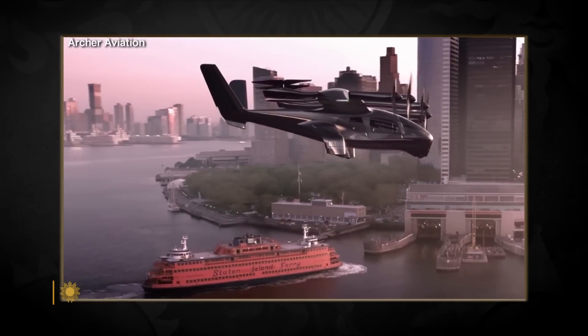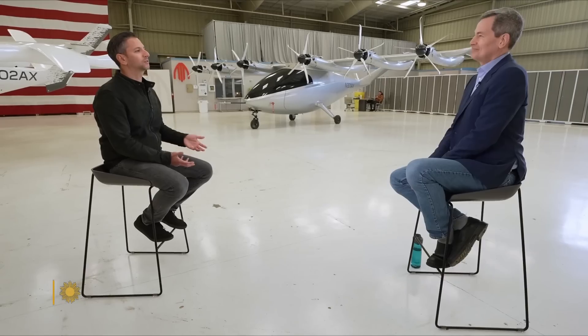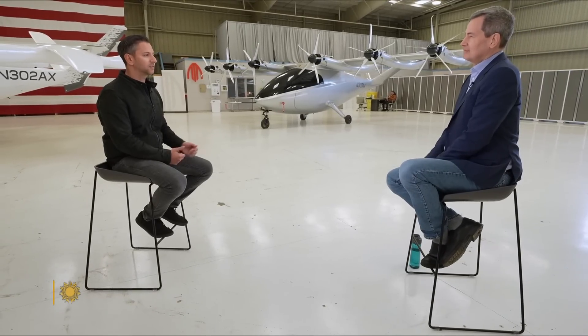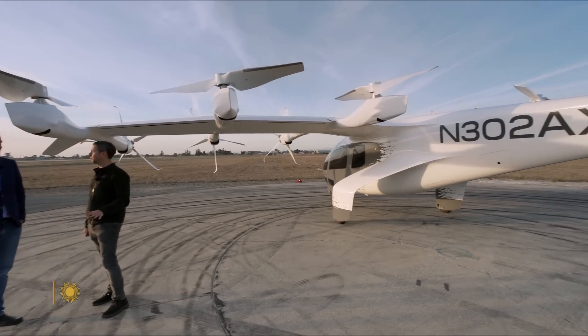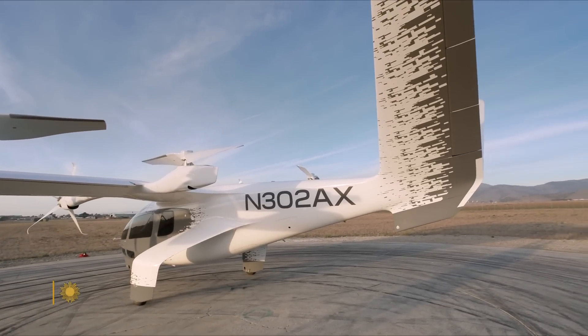Goldstein says your eVTOL flight will cost about as much as an Uber or Lyft ride. There's lots of traffic that congests the roads between city centers and airports — Manhattan to JFK is a great example where it's not that far on the ground but takes a really long time using ground transportation. This sounds great: planes that are faster, safer, cheaper, more reliable, and better for the environment. So what's the holdup?